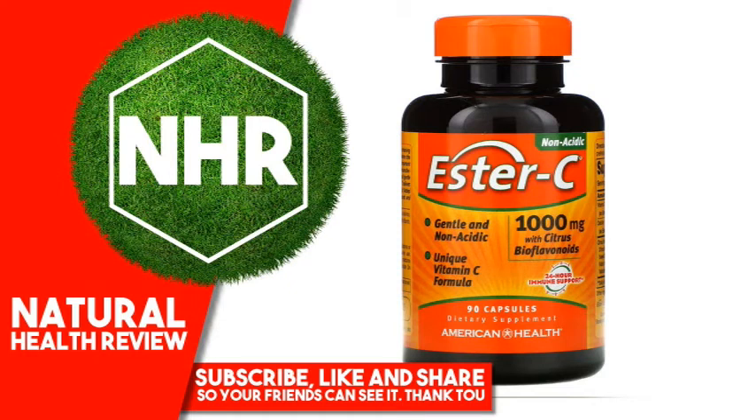American Health Ester C with Citrus Bioflavonoids, 1000 mg, 90 capsules. Product Overview Description: The Better Vitamin C — Non-Acidic, Gentle and Non-Acidic Patented Vitamin C Formula. Immune Support Dietary Supplement, Non-GMO. Ester C is a breakthrough patented vitamin C formula supported with naturally occurring metabolites. Metabolites help enhance the absorption of vitamin C by your white blood cells, an important part of your immune system.